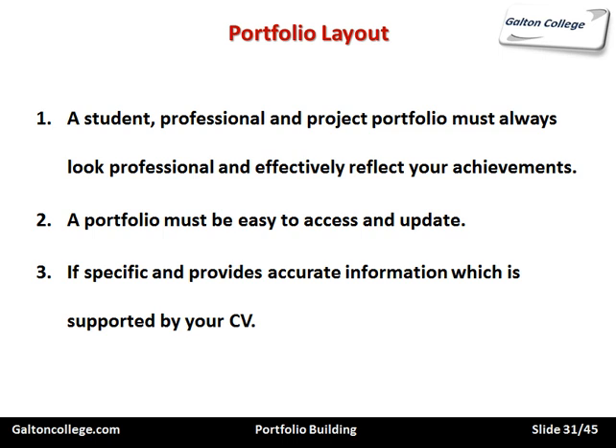It should be specific and provide accurate information which is supported by your CV. If there is specific information in the portfolio about certain skills or certain achievements, make sure it's also reflected in your CV and cross-referenced with it. Make sure there is evidence — specific claims about your achievements should be supported. And they should also appear in your CV because they're significant achievements and should get a mention there.